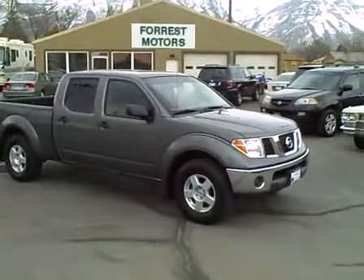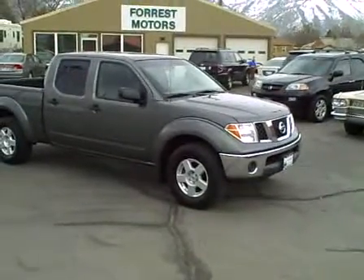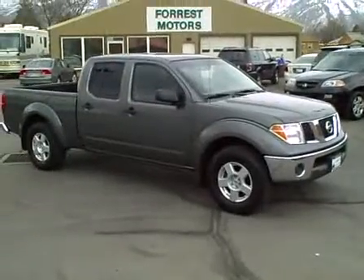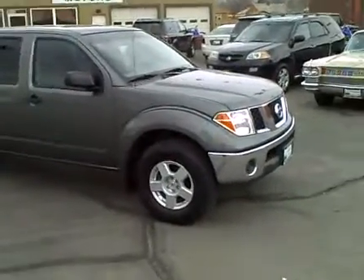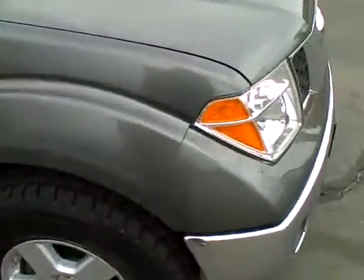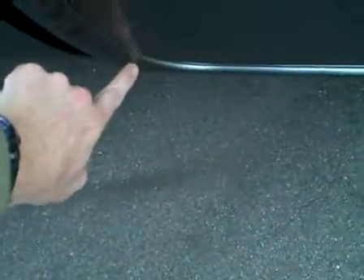2007 Nissan Frontier SE 4x4 crew cab, 44,000 miles. This truck is in beautiful condition — it's a really nice charcoal metallic gray. The paint is in great condition: front right fender looks beautiful, front right door excellent, rear right door great, with just a tiny little rock chip right down here.